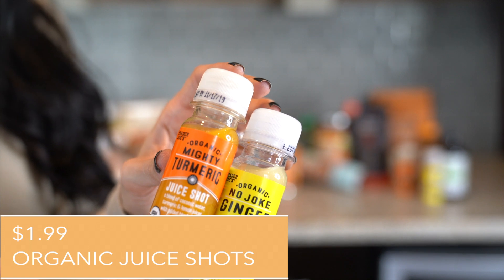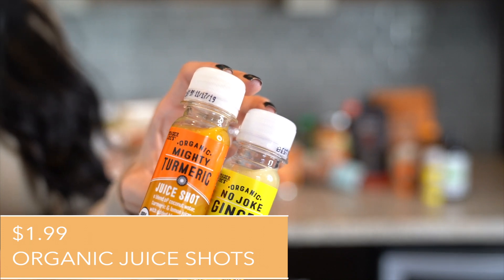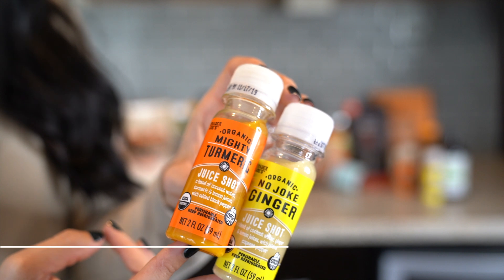My next healthy fall item — you might say, Jessica, how do turmeric and ginger shots have anything to do with Ugg boots and a pumpkin spice latte? They have everything to do with it because the season is changing, the weather is changing, and typically during this time of year our immune systems take a hit. These organic cold pressed shots from Trader Joe's were about $1.89 to $1.99, and the ingredients are incredible.